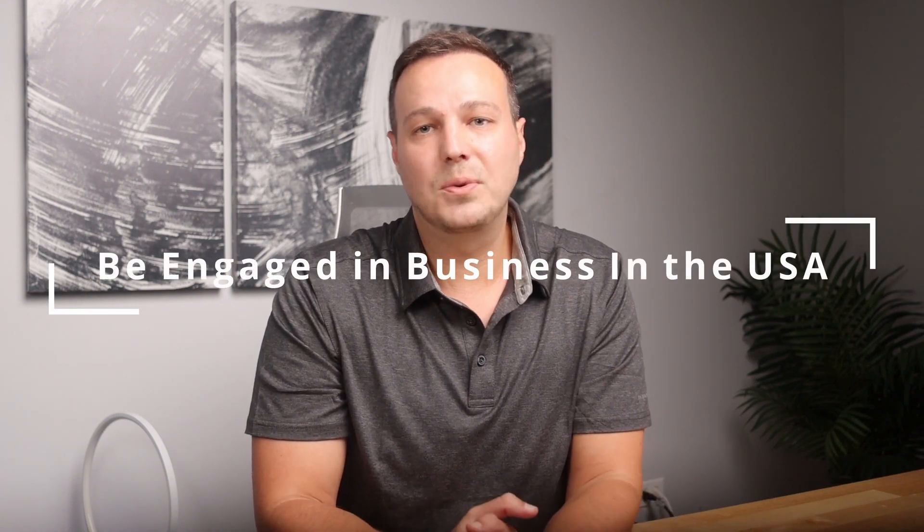Another requirement is that your company must be conducting or will be conducting business within the USA. Since this is a U.S. federal agency, they want to make sure companies they help are operating within the country. Importantly, this is often confused with needing to be a U.S. citizen — that's not the case. It really comes down to whether you're creating jobs in the US, providing services, and paying appropriate U.S. corporate income taxes. Your business can also conduct business outside the USA as long as a portion operates within the US.